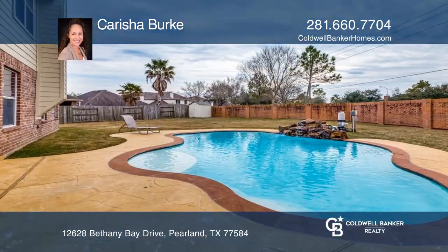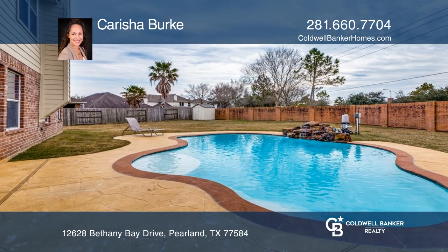This gorgeous five-bedroom, two-and-one-half bath home features an amazing rock waterfall, pool and covered patio.